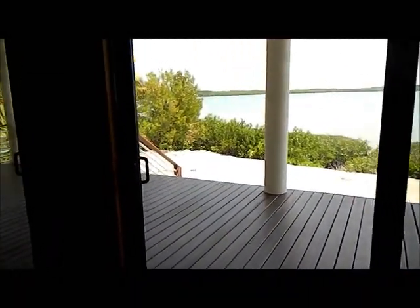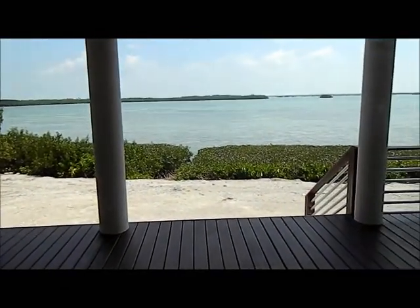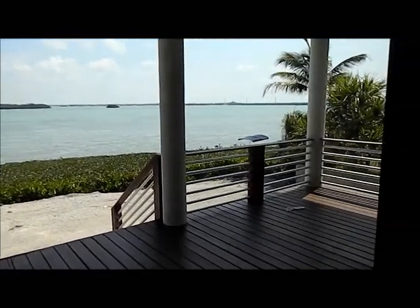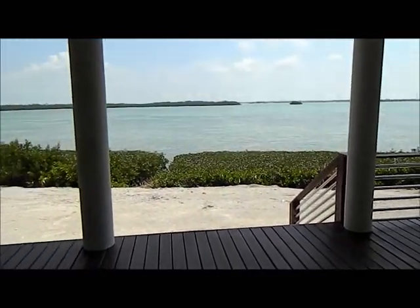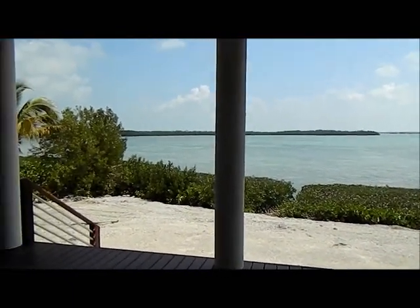Walking up here — and again you've seen the exterior video — but I just once again want to show you the beautiful water views. I hope this helps you with your decision, talk to you soon, bye.